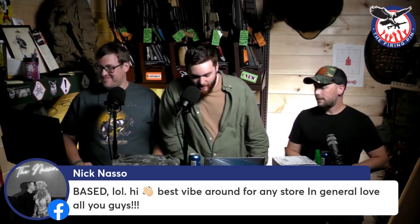Nick says we have the best vibe around for any store in general and he loves us — not as much as we love you. Stream Yard, what are you doing? Nobody gets me a beer, nobody tells me the right language — I'm over here by myself basically. Brandon, the court said there's a certain amount of money you're supposed to send — the court said you take the kids on the weekends.